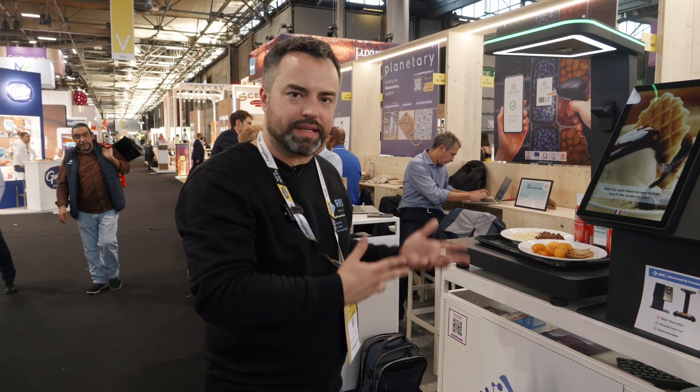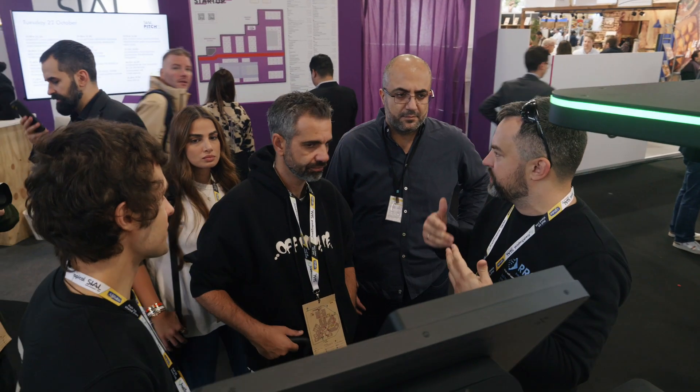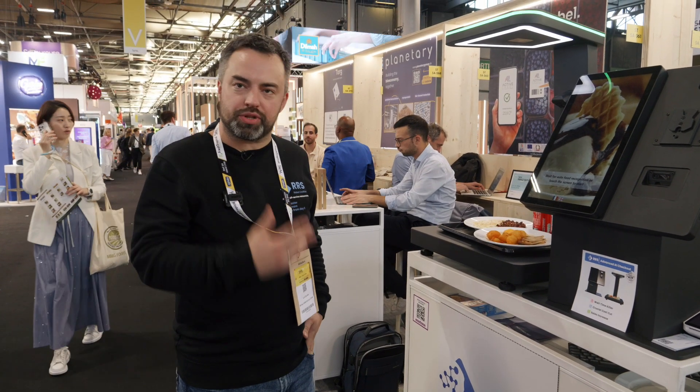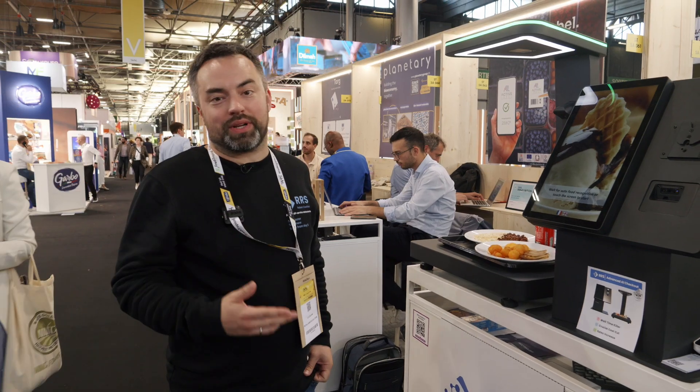Retail Robotic Solution's self-checkout system is the future of AI checkout for self-service restaurants and corporate canteens. Retail Robotic Solution is a successful scale-up with the first contract for 2.4 million euro rolling out in Portugal — and we are just wondering who is next.